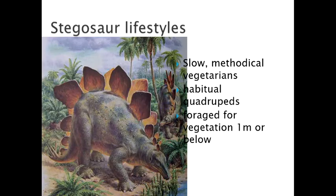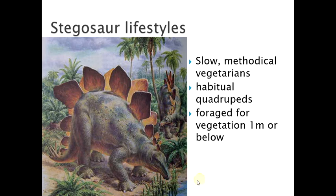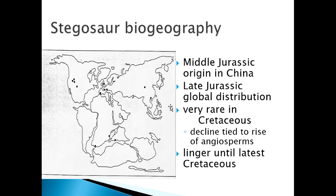Let's look at their lifestyle. There's a wonderful Charles Knight painting here — slow, methodical vegetarians, habitual quadrupeds always on all fours, foraging vegetation at the low end. You see it here: butt up in the air, face down, eating machine processing its vegetation — very much the cows of the Jurassic.